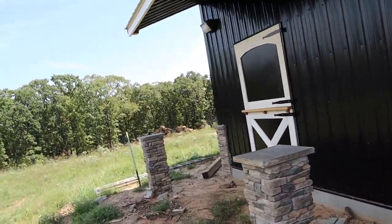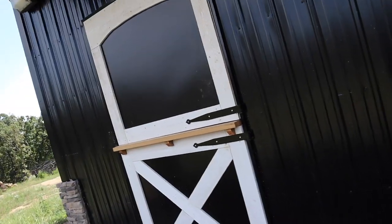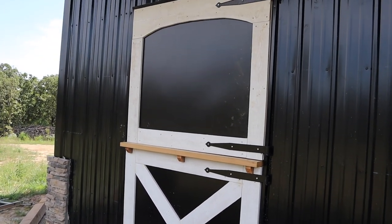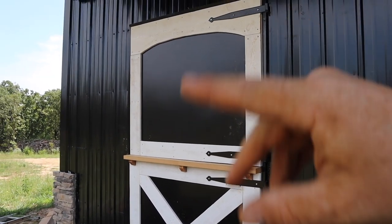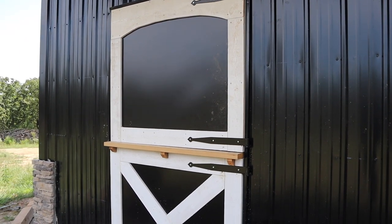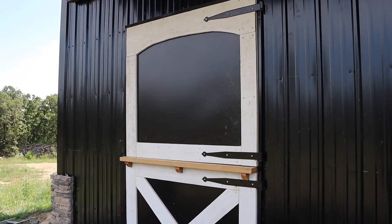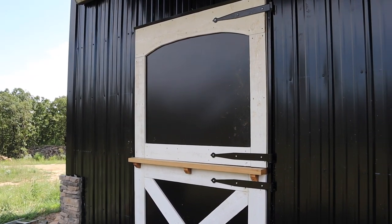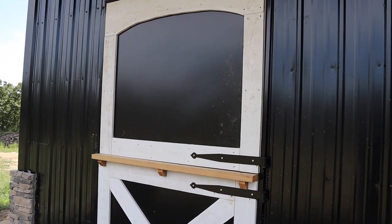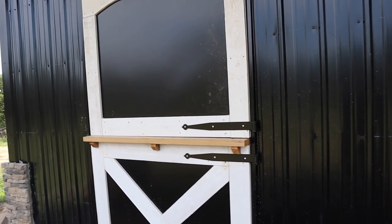They basically built the doors exactly how you've seen in the first door video on the series. They trimmed it all out — the exact same procedure of making the door itself was fine. And then we got into an issue of, oh crap, how are we going to hang these heavy doors? They're heavy and big. The first hinges we had weren't the greatest. We didn't even put them on because once we felt the doors and saw the hole and all that, we knew it wasn't going to work.